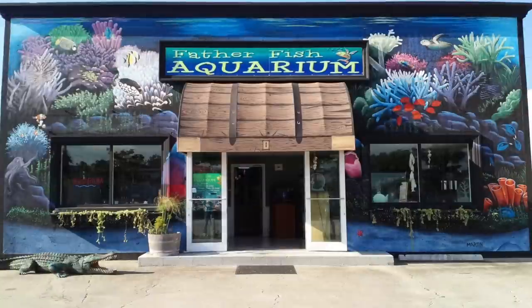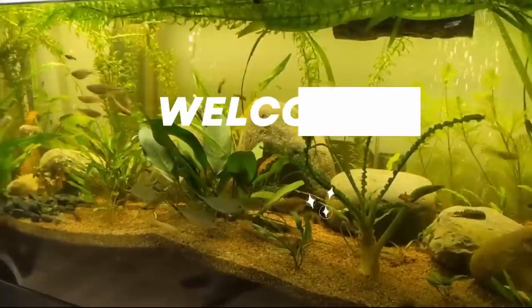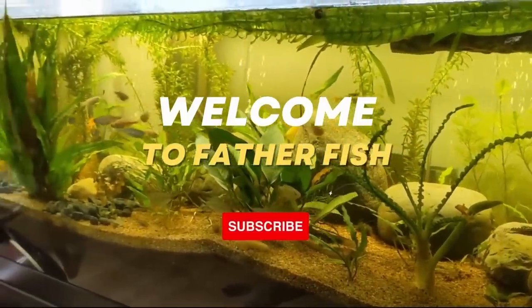Let's take a look at a few of these things. Hello, you're at Father Fish.